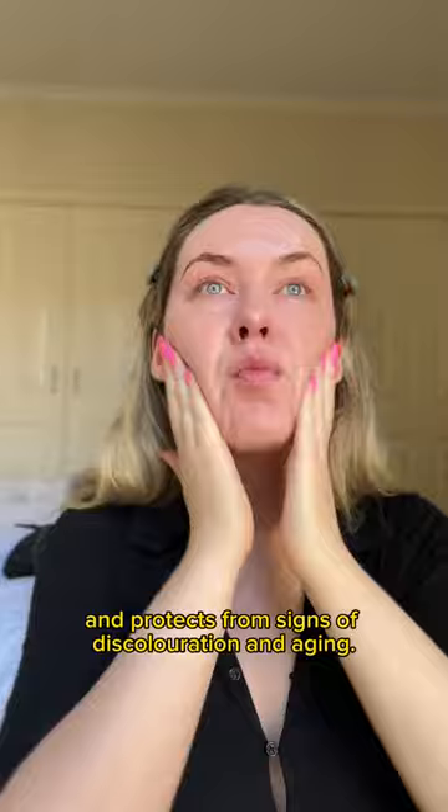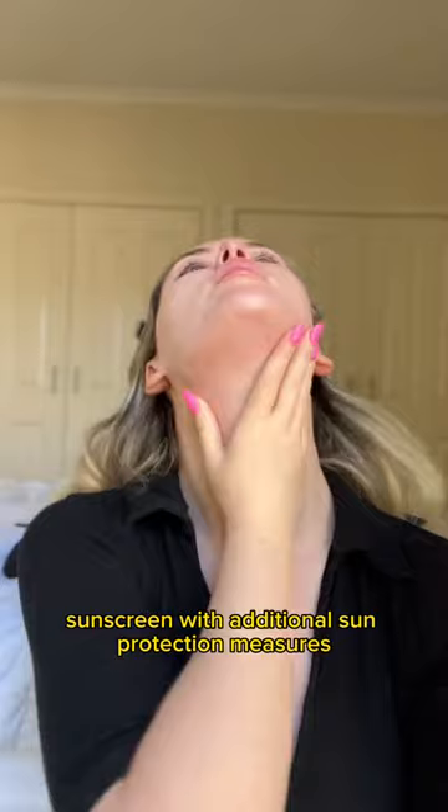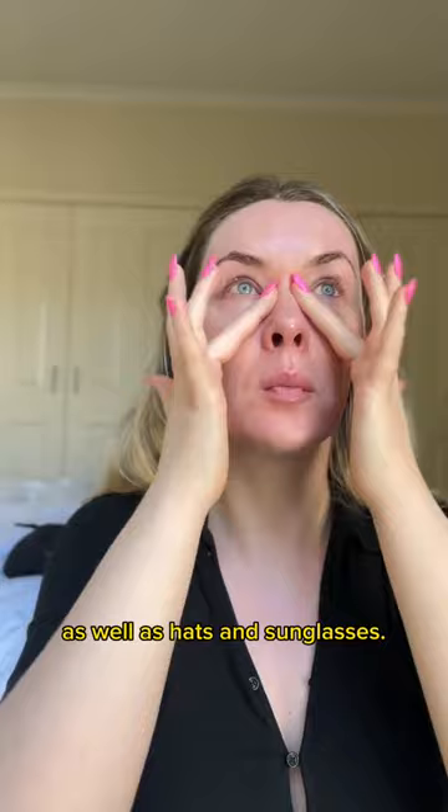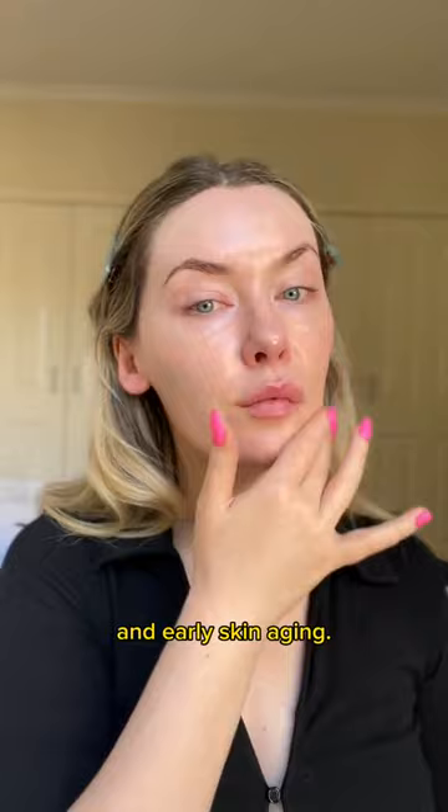After finishing your skincare routine, apply liberally and generously 20 minutes before exposure to sun. Pair broad spectrum sunscreen with additional sun protection measures like long-sleeved shirts and pants as well as hats and sunglasses. Spending time in the sun increases risk of skin cancer and early skin aging. Reapply every two hours and after swimming, toweling and perspiring in accordance with directions.